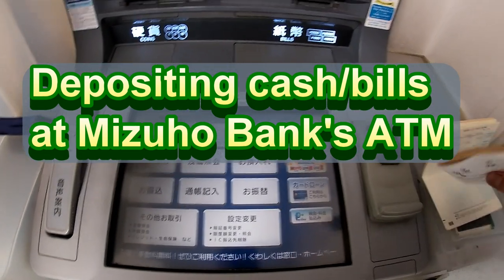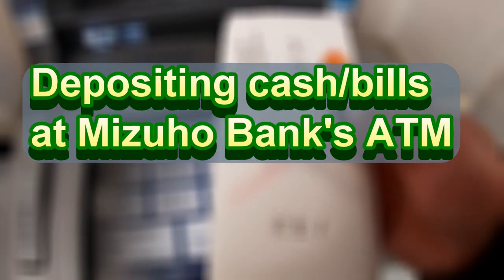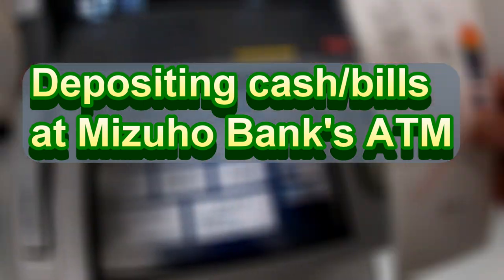Hi everyone, it's James in Japan. I'm at Mizuho Bank and I'm making a deposit of 563,000 yen.